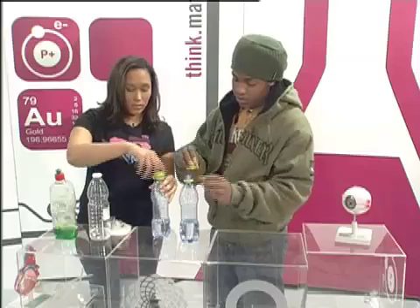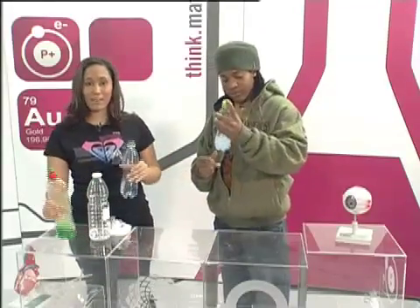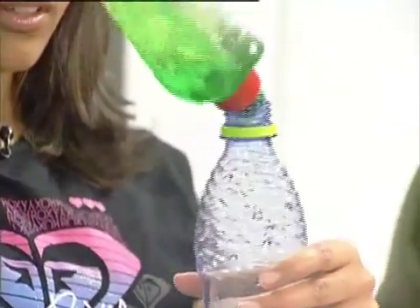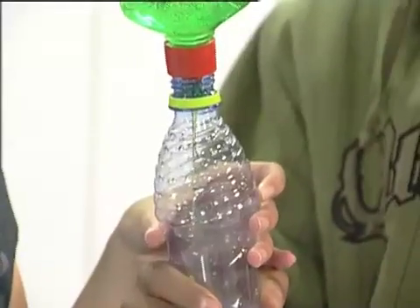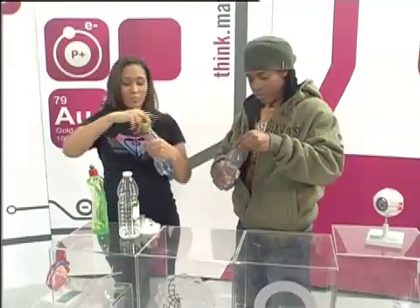Okay, bottle top on — I'm going to shake this up, you shake that up. What I'm going to do right now is add a couple of drops of dishwashing liquid to our regular water over here. There we go. Is that all dissolved? Now we're going to do the same to this one over here — in it goes. Okay, now we're going to have some fun — let's shake this up!